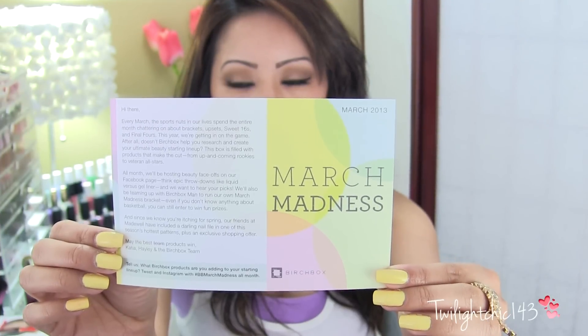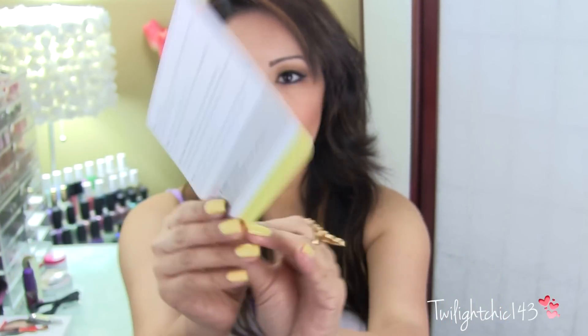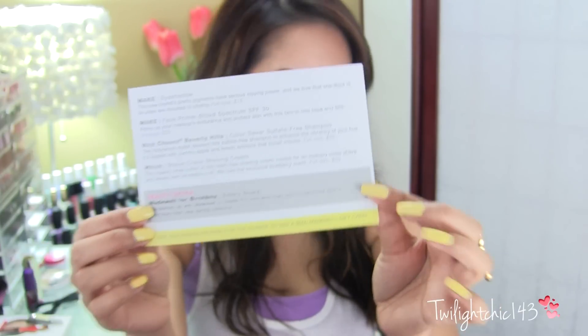This month's theme is called March Madness. And on the back, it tells about all of the items that are inside the box.